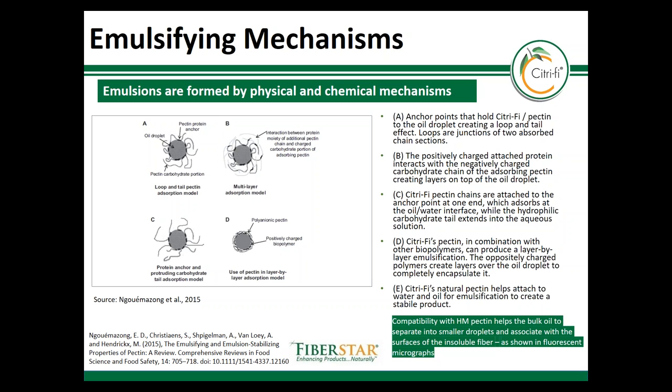Citrify's pectin in combination with the other biopolymers creates a layer-by-layer emulsification effect. The oppositely charged polymers create layers over the oil droplets to completely encapsulate them. Another advantage of having HM pectin and cellulose in Citrify is that the hydrophobic groups help to break up the oil droplets to form stable emulsions, in association with the insoluble fiber. We'll be able to see this on the next chart showing the fluorescent micrographs.